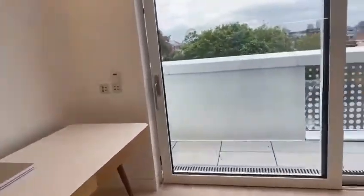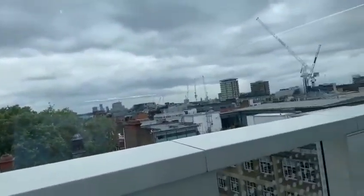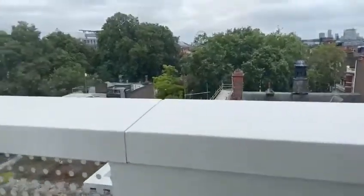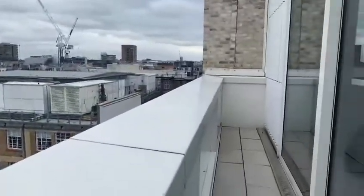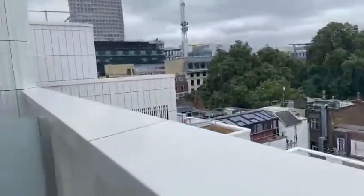I'm going to show you outside. So this is the balcony for the living area, and you are quite high up as well, which is really nice.